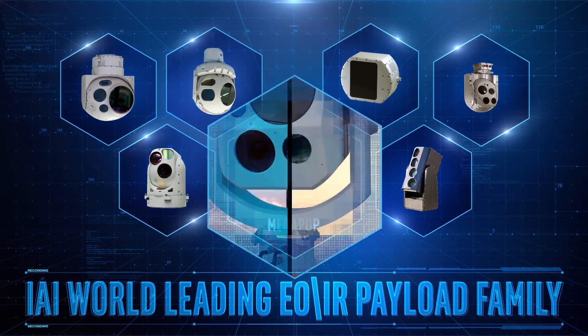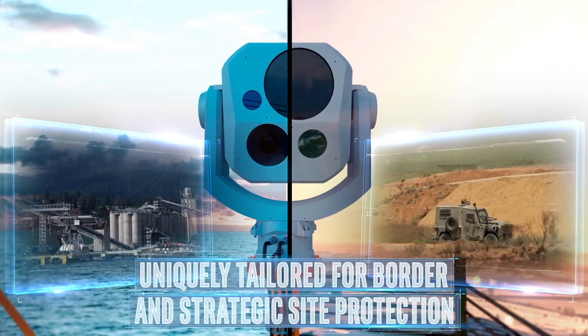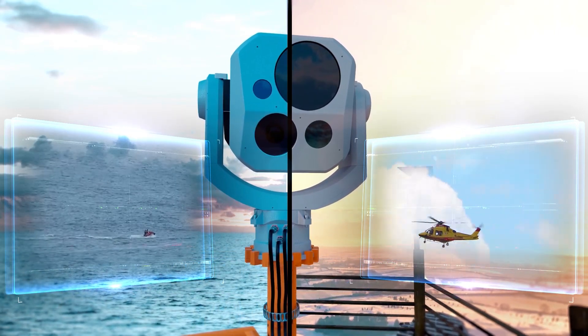The Megapop payload was specifically designed for land and maritime use and is uniquely tailored for border and strategic site protection, or any other missions that require visual threat long-range detection.